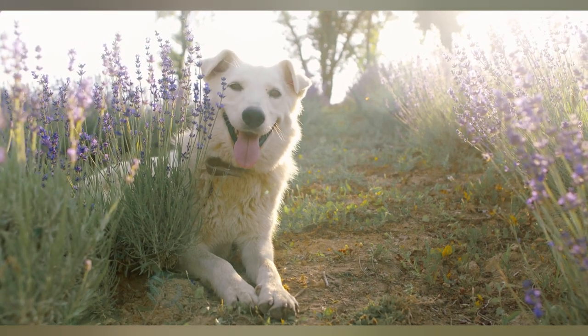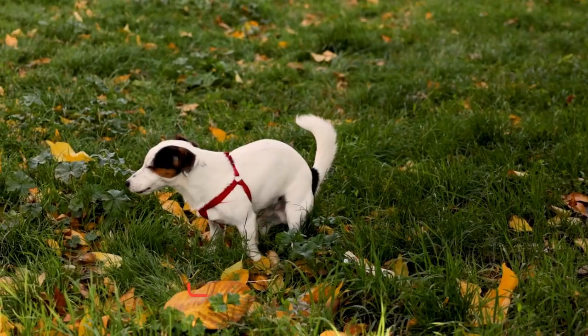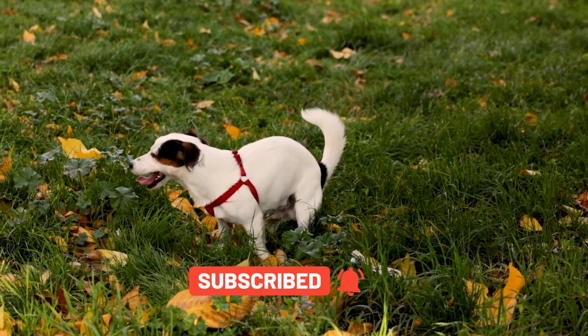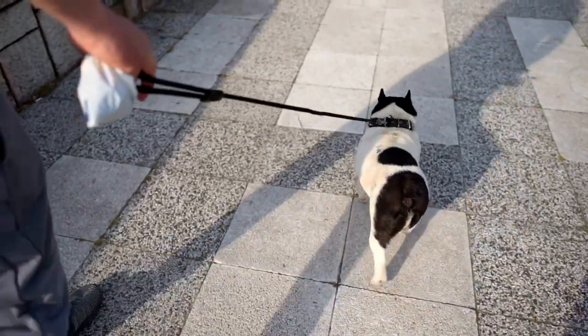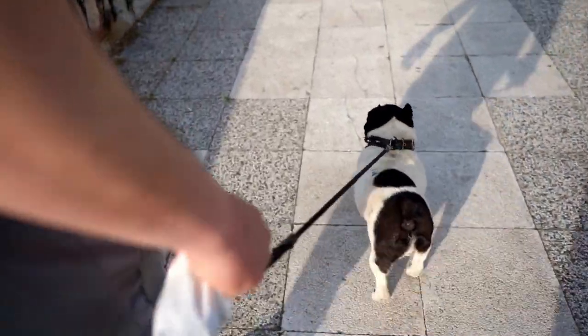For many pet owners, the art of making their beloved canine companion poop quickly is an eternal mystery. Time is precious, and when it comes to dotty due diligence, mastering the skill of prompt pooch poop production is a blessing for both Fido and owner. In this video, we will unveil some time-tested methods to expedite your dog's trip to the land of waste disposal.